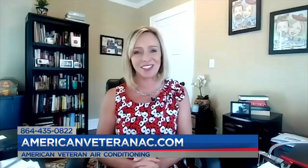All right. Sean McGraw from American Veteran Air Conditioning — thanks for all you do and for making it make sense. We look forward to talking to you again soon. I hope I made it make sense. You take care.